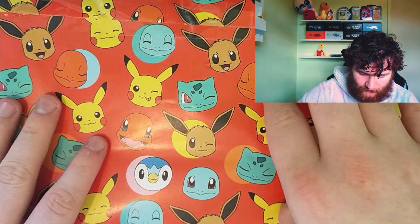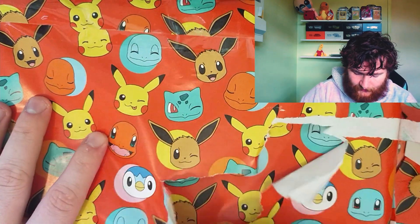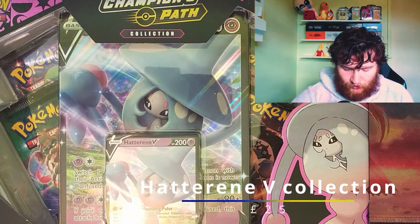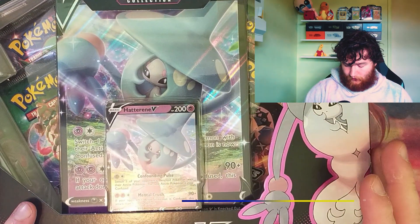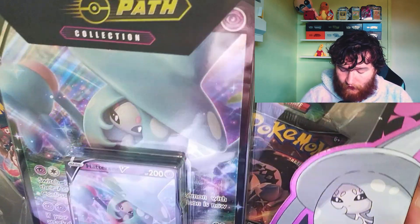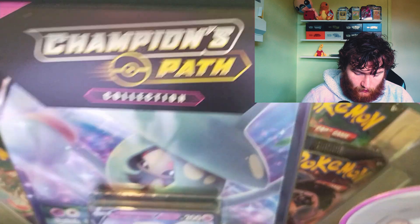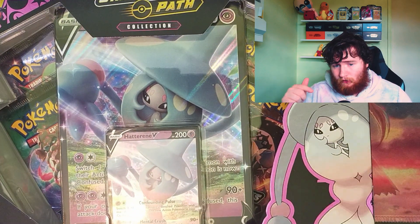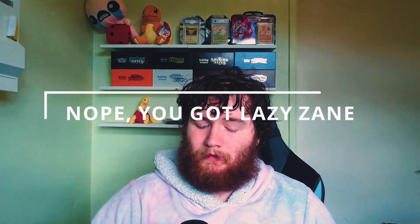Got a very big one next — this does feel like my birthday opening these. We've got a Champions Path Hatterene V Collection, which comes with four Champions Path Booster Packs. I don't think I've ever opened those — not quite sure what's in them. This is a great item and I'll be opening it in a separate video.